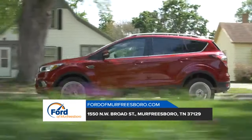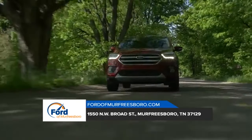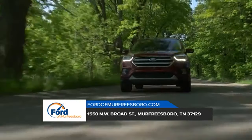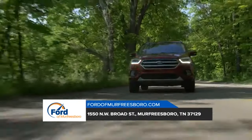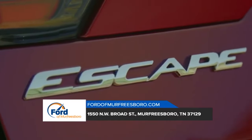The 2018 Escape is equipped with auto start-stop technology, available enhanced active park assist, a lane keeping system, adaptive cruise control, and a hands-free foot activated liftgate — all here to help you on your journey.